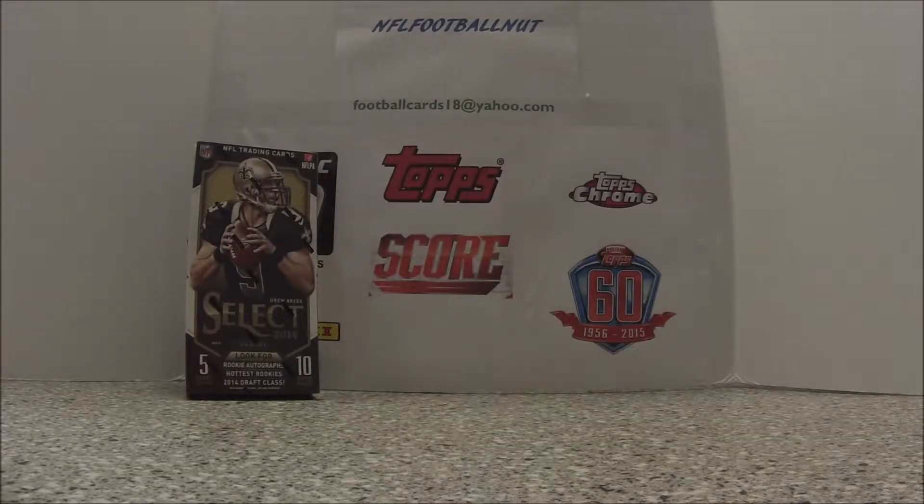Hello YouTube fans! NFL football nut, back at ya! With some old box breaks! Been away for a little while — sorry. A little busy with work. Picked up a couple of boxes, just got them in yesterday and I was itching to do some box breaks.